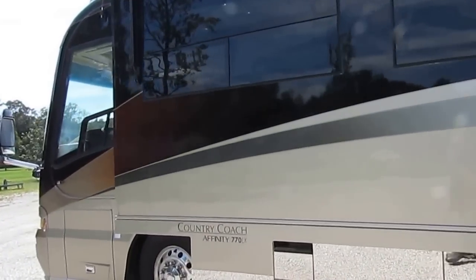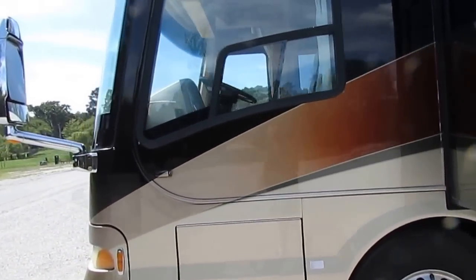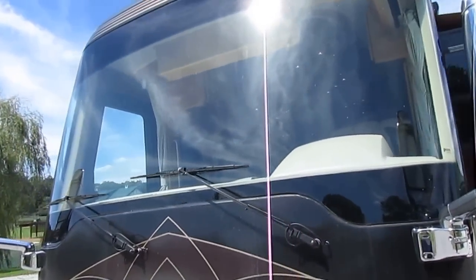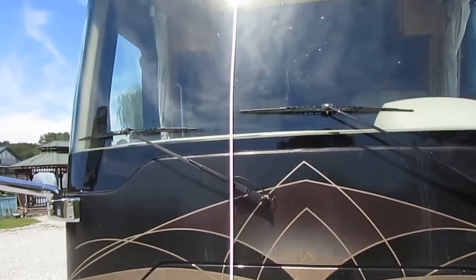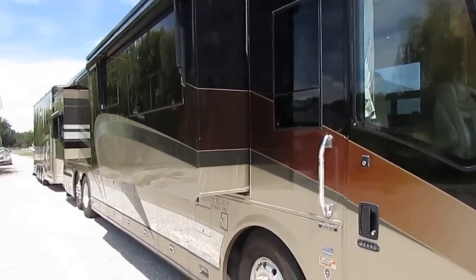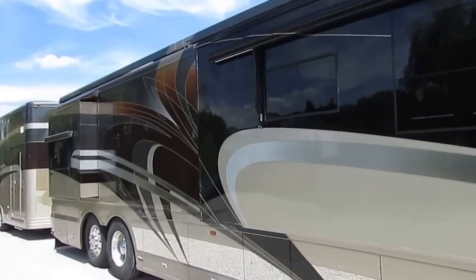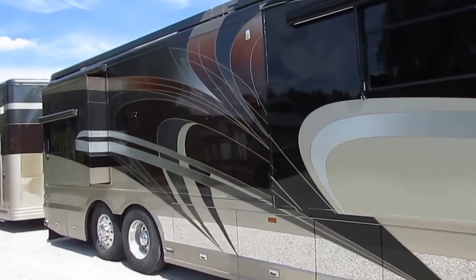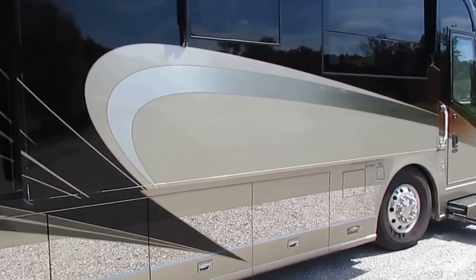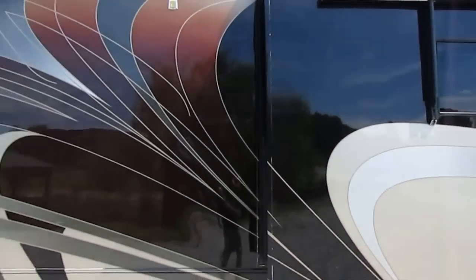It's the 770 LX — if they made it in 2005, this coach was ordered with it. Diamond shield on the front, one-piece windshield, auto-track satellite system, all hydraulic jacks, all four slide-outs have awning toppers. Of course it's got the outside TV, outside refrigerator-freezer, and Michelin tires. No expense was spared — and for an almost million-dollar coach brand new, you can't blame them.